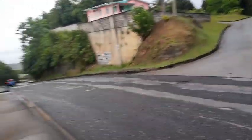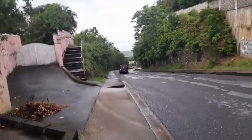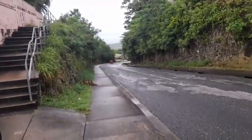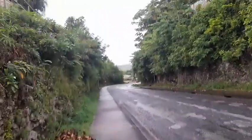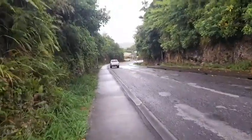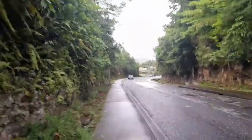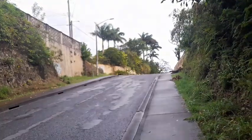This is the steepest part now — the part that used to give the vehicles a real hard time getting up. You can see all of Bathsheba and the east coast from here as well. So this is the steep hill — it still has a little steepness in it, but not as steep as it was before. Back up at Horse Hill, St. Joseph.